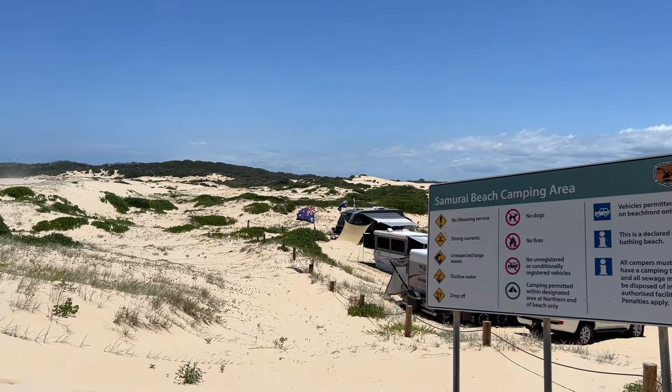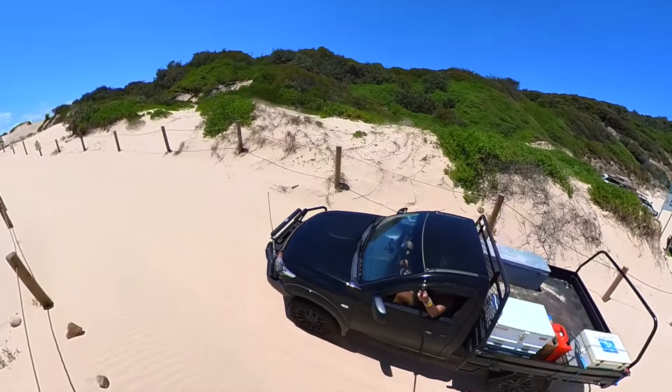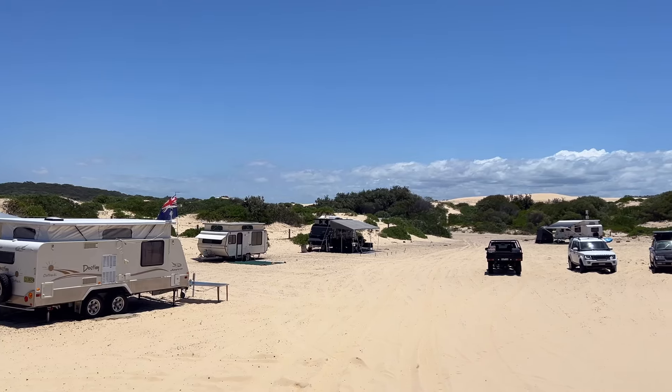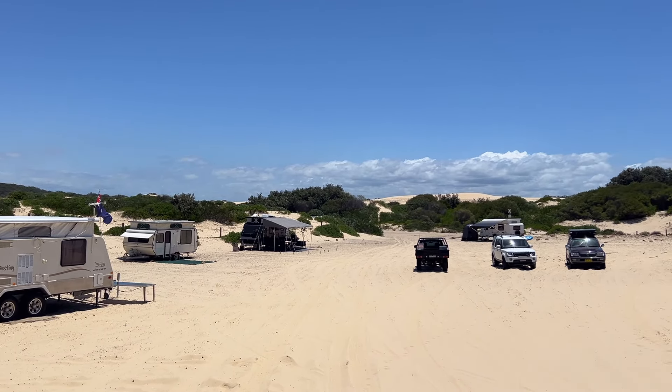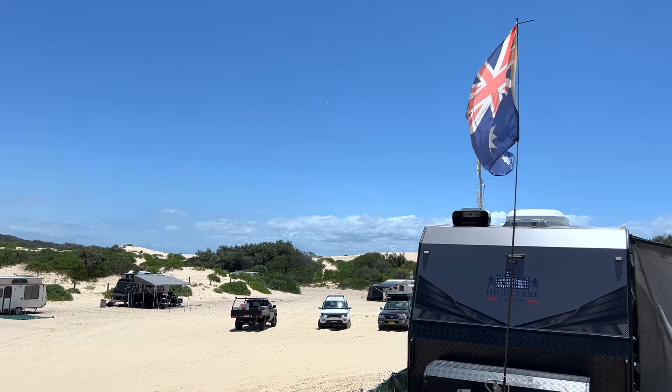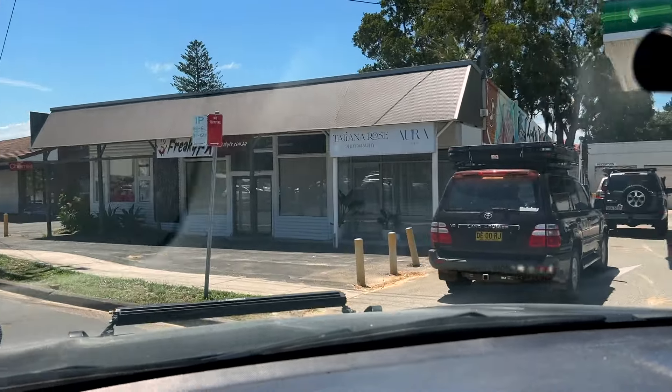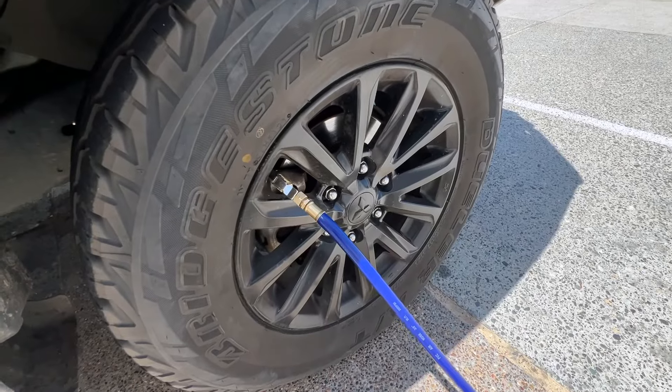At the end of the beach is a campground which can only be accessed via the beach, so your camper will need some power if you want to camp here. It is not considered a nude campground, but we found that the dress code was similar to the beach. After your visit to Samarai Beach, just go to the nearest gas station to put the air back in your tires.